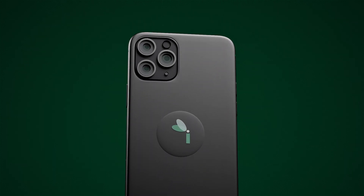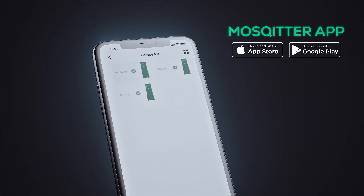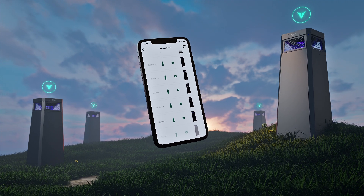Control over your heaven is now at your fingertips. With our mobile app you can manage and monitor multiple Mosquitoes, get real-time notifications, and choose when, what mode, and what type of environment you prefer for each of the traps.